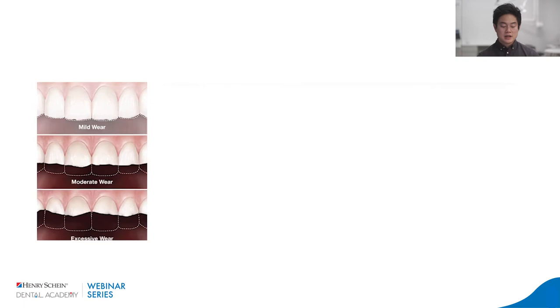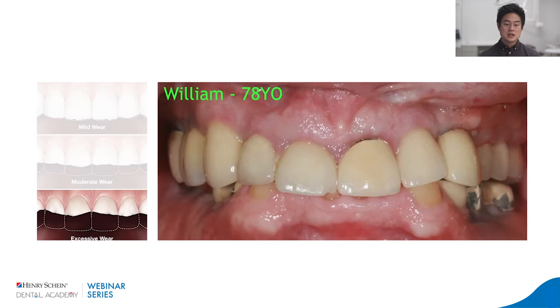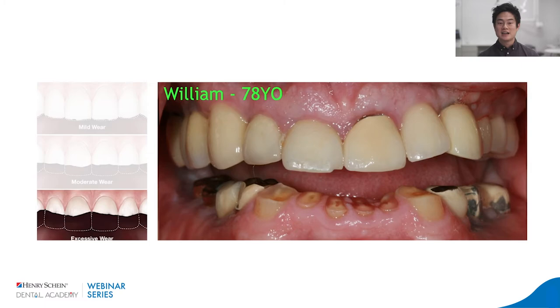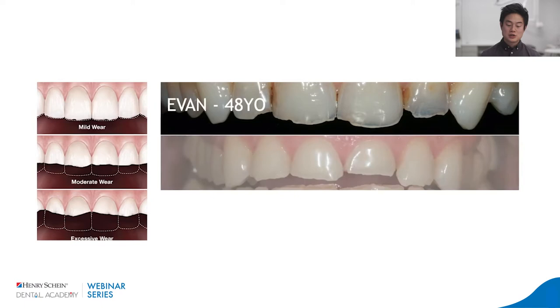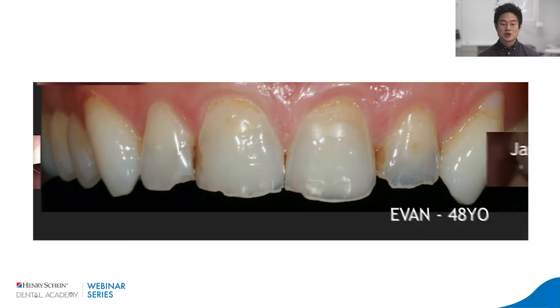78-year-old William comes to see me and says he wants implants on the bottom. I couldn't see the bottom teeth — when he opened up, there was a lot of wear. He wore those down over a long period of time. He was at some point 58-year-old Jason and 48-year-old Evan. It's important to see our patients this way and look ahead at the trajectory — Evan is going to be 78-year-old William if we just leave it the way it is.